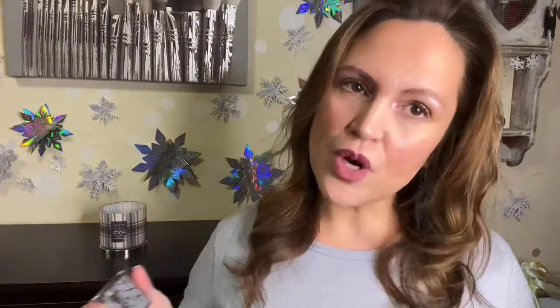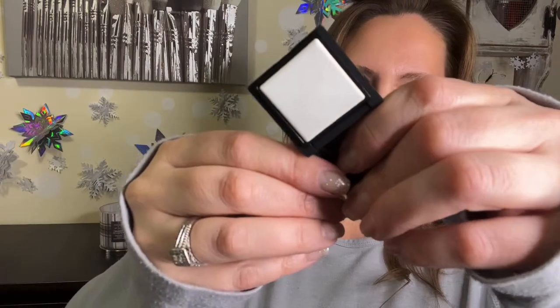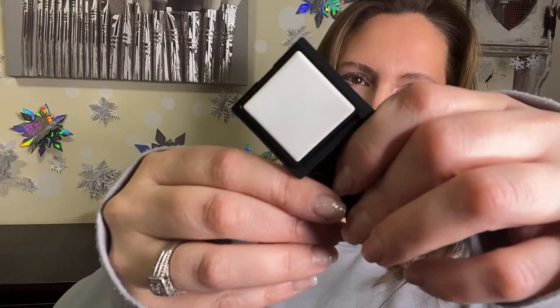Last item from bag one is from NARS — I enjoy their products. This is the Light Reflecting Setting Powder Pressed. I don't use many setting powders but I love their blushes and bronzers. This is a nice white translucent powder. I like to use these in summer — I'm more of a powder girl when it's warm.